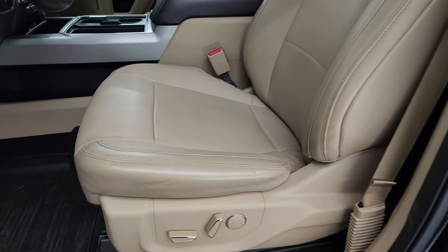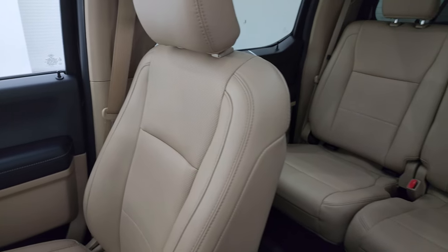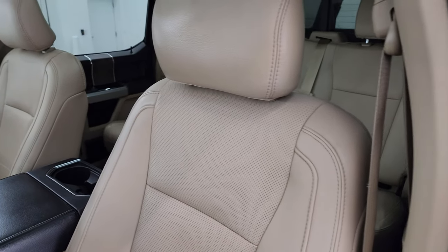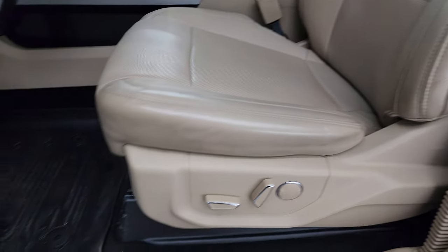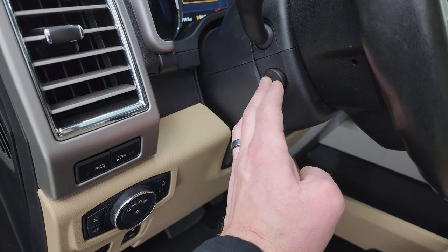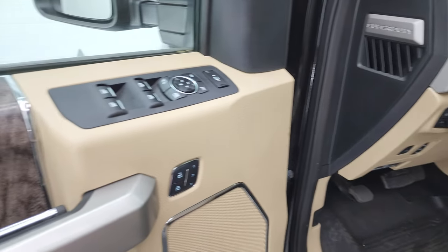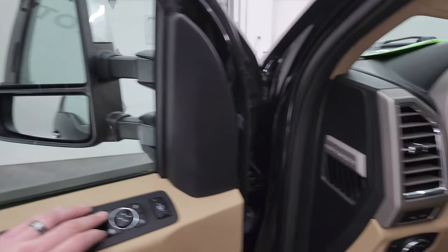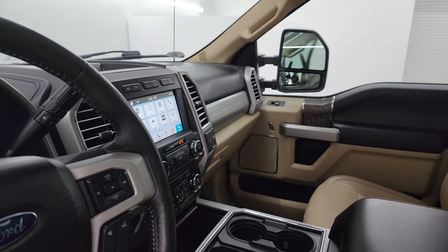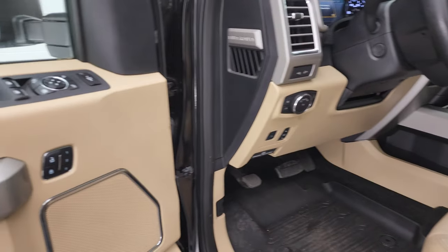The Lariat Ultimate package gives you tan leather bucket seats in the front. Both front seats are heated, cooled, and power-operated — no rips or tears, very nice and clean. You get all-weather floor mats up front, power pedals, auto headlamps, and LED side lights on the mirrors. There's a power telescopic and tilt steering wheel, power windows, locks, and mirrors. The mirrors power fold in on both sides — both are working properly — and power telescope out and in. There's also a memory driver's seat.